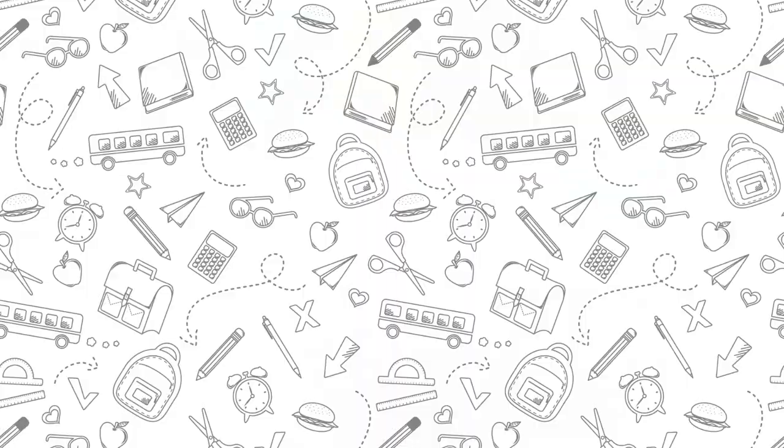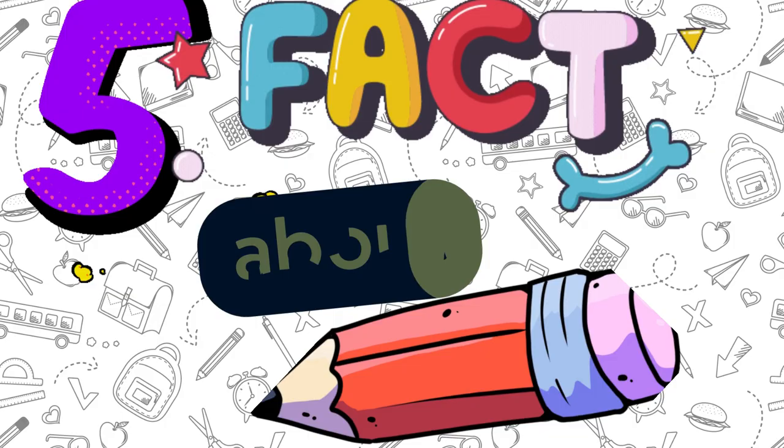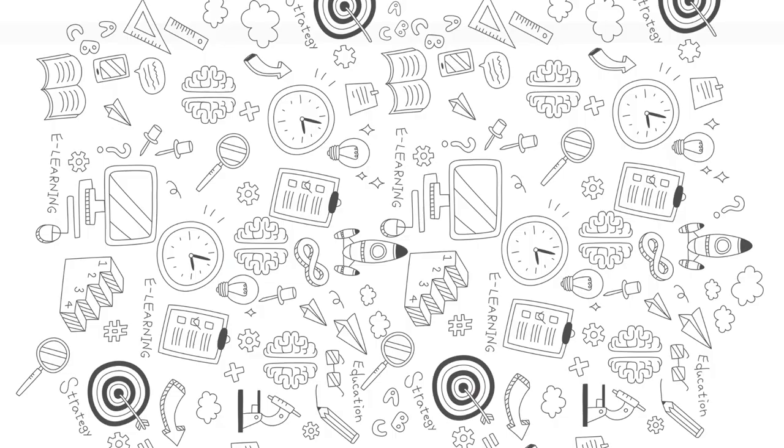Thanks for watching. I hope you enjoyed learning about five amazing facts about pencils. Who knew that such a common writing tool had such a fascinating history? Don't forget to subscribe for more interesting content, and let us know in the comments if you have any other cool pencil facts.